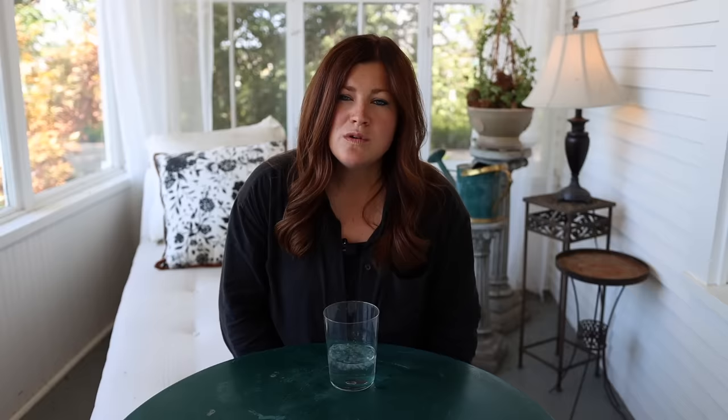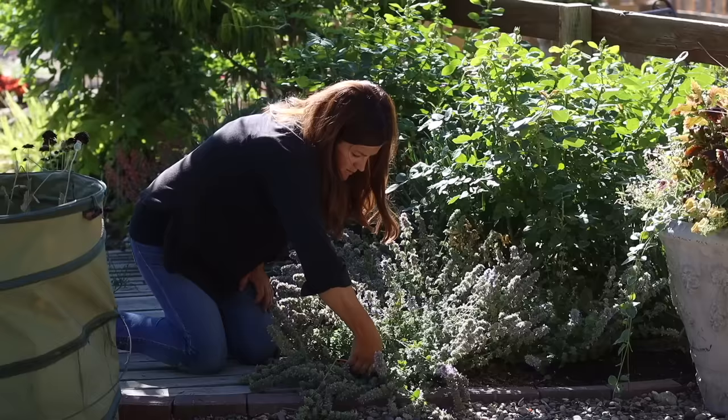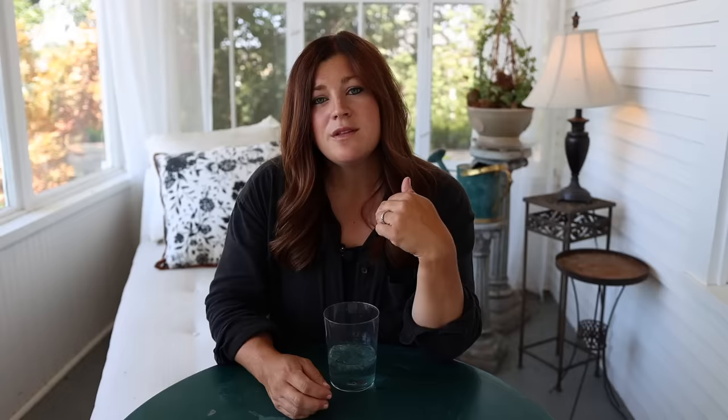Nepeta is typically zone 3 through 8 and is resistant to deer and rabbits. It attracts all pollinators — there are always honeybees on mine, even when they're almost bloomed out. I sheared mine back by about half yesterday and they already had new bloom stocks forming underneath. Even when the blooms are spent, the calyxes — which hold the blooms on the stem — are really nicely colored, so the plant doesn't look bad at all between bloom cycles.